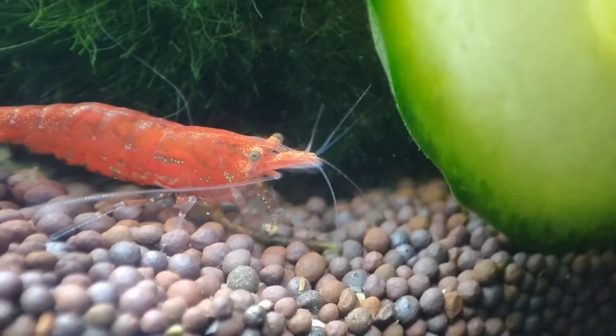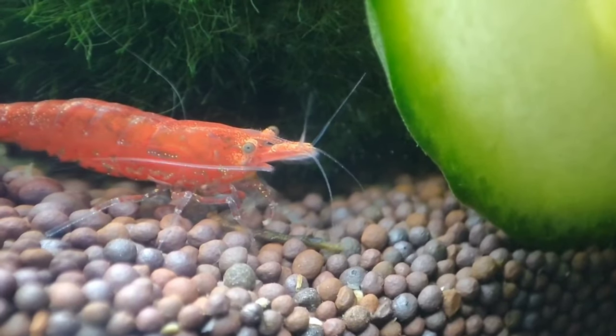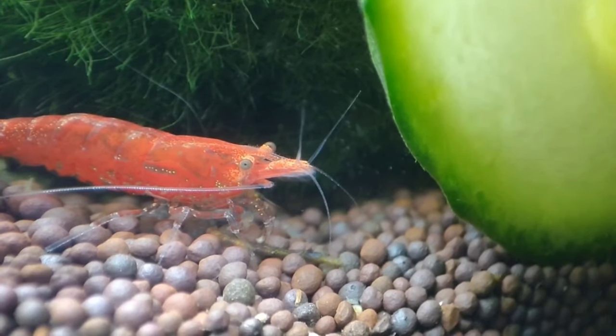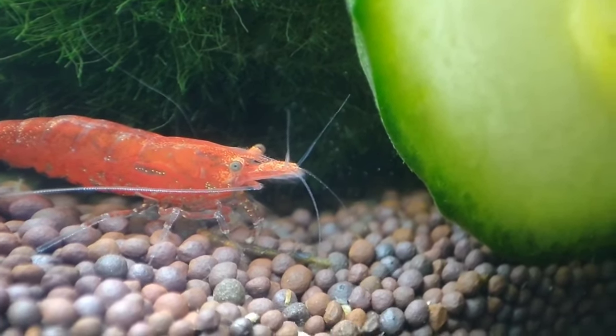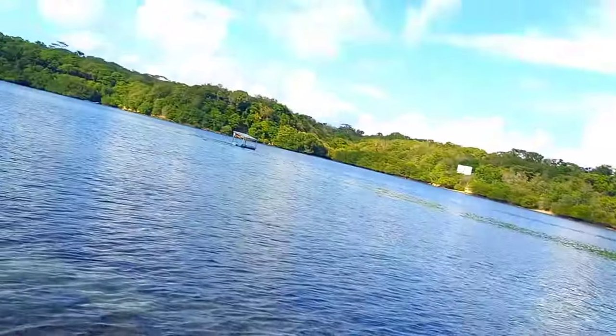This is a crayfish. Crayfish can be kept in an aquarium under suitable conditions. They require clean water, a stable pH, and places to hide. Their diet can consist of fish pellets, vegetables, or even meat. Make sure to understand the specific needs of the crayfish species you're keeping to ensure their well-being.